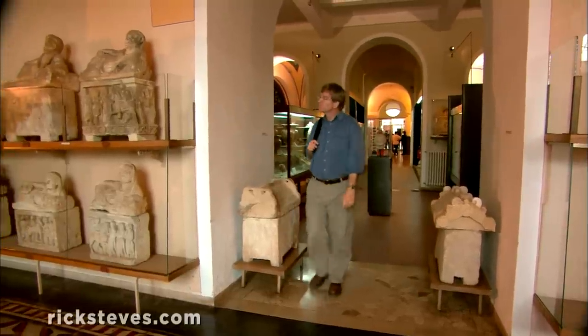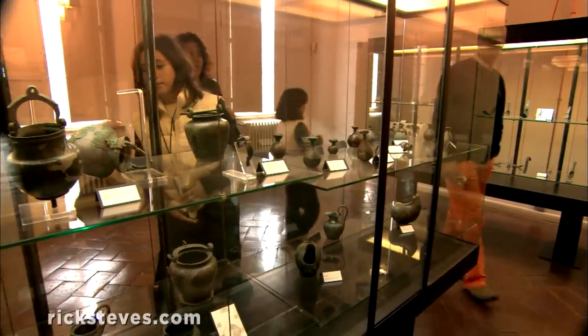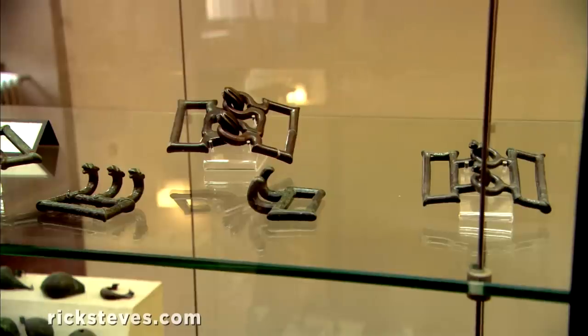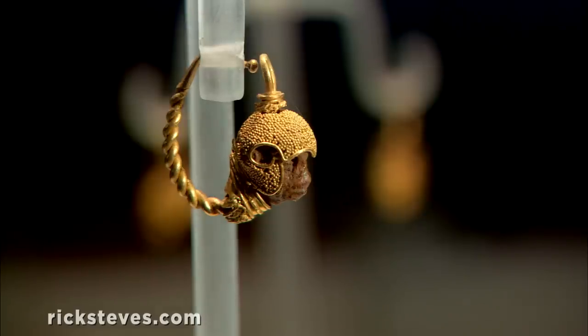Volterra's Etruscan museum is filled top to bottom with precious artifacts from centuries before Christ. The artifacts were mostly excavated from tombs. You'll see etched mirrors, stylized bronze buckles, intricately decorated pot handles, and exquisitely crafted jewelry. The exhibit helps us appreciate the sophistication of this pre-Roman society.